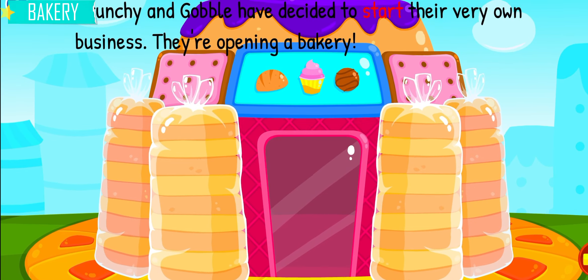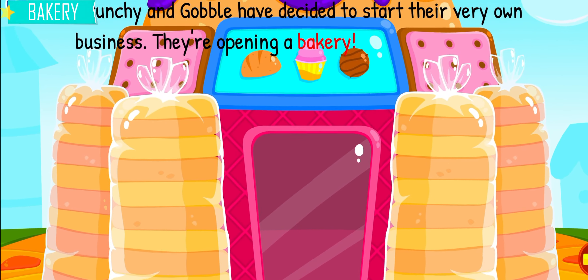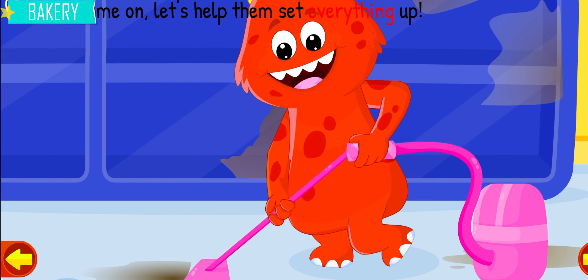Crunchy and Gobble have decided to start their very own business. They're opening a bakery. Come on, let's help them set everything up.